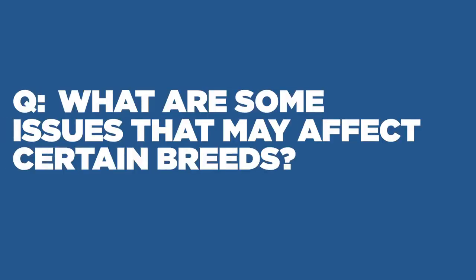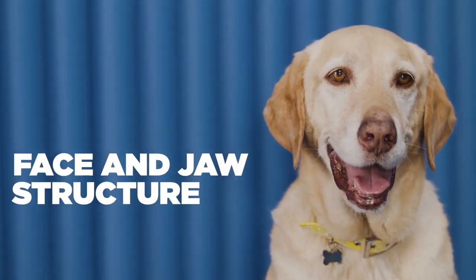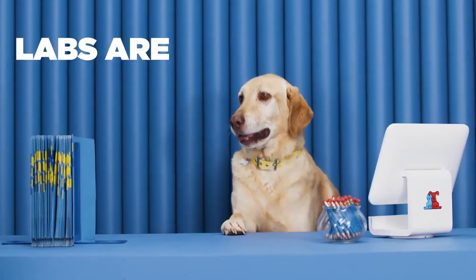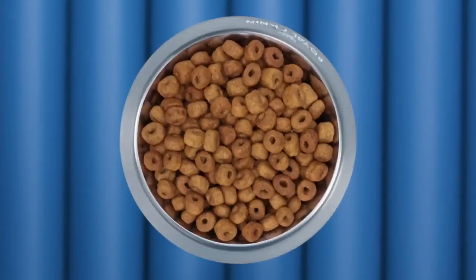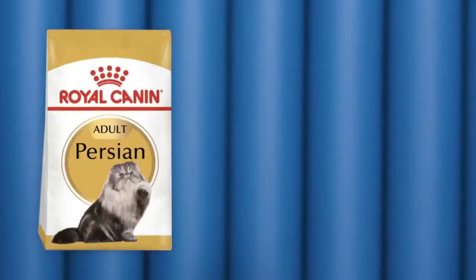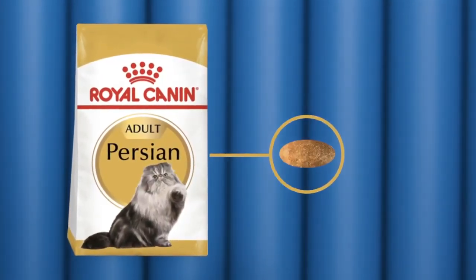What are some issues that may affect certain breeds? Well, first, face and jaw structure affect how a pet picks up kibble and chews. Labradors are notoriously fast eaters — Royal Canin's unique cylinder-shaped kibble encourages them to slow down and chew each bite. Persian cats have flat faces, so almond-shaped kibble is easier for them to eat.